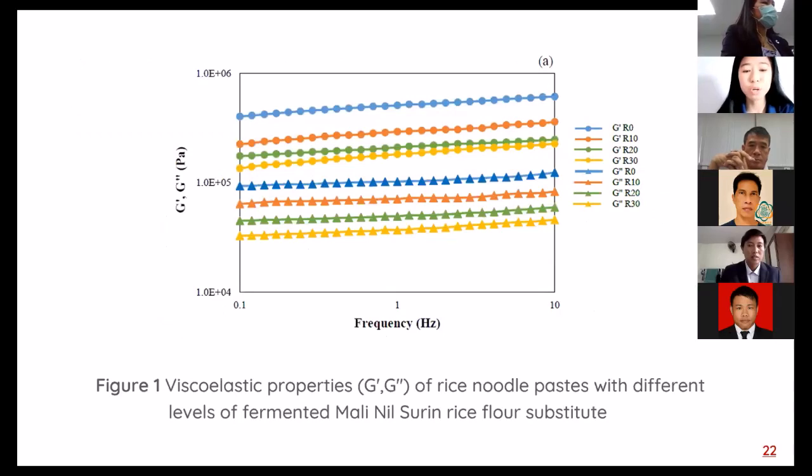Figure 1 shows viscoelastic properties, storage modulus G' and loss modulus G'' of rice noodle paste with different levels of fermented Malininsulin rice flour substitution. Storage modulus and loss modulus tend to increase with increasing frequency for all paste samples. The paste sample had higher values of storage modulus than loss modulus over the tested frequency, indicating that elastic properties were predominant. However, when the rice noodle was substituted with FSU, both moduli decreased as the level of FSU increased. This may be caused by the low amylose content of FSU, and the paste sample shows weak gel-like characteristics.